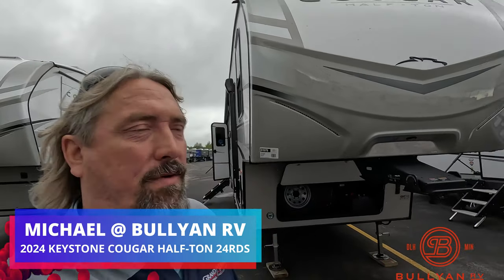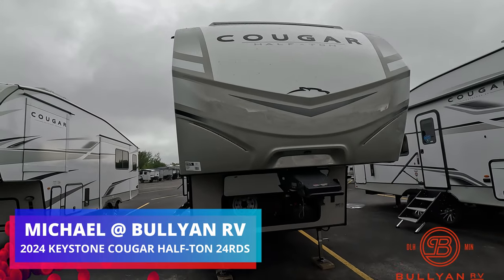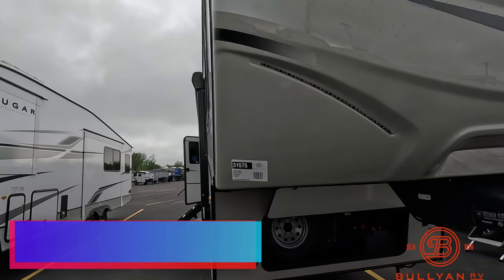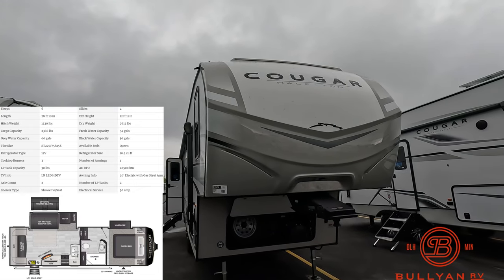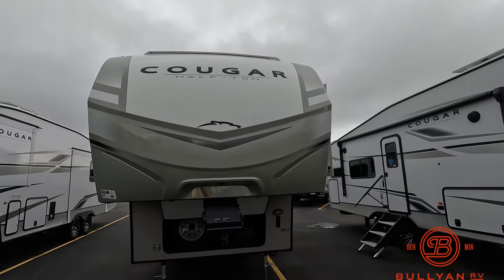Hey guys, Michael Kosky here with Bullion RV in Duluth, Minnesota. Today we're going to take a peek at the brand new Cougar half-ton series. This is a 2024 model year 24 RDS. I'll do a little walk around on the outside and then go inside and see what you think. Up front you can see a beautiful fiberglass front cap.